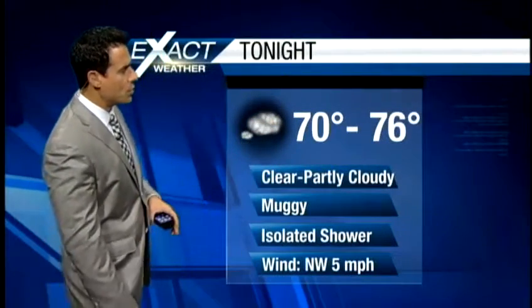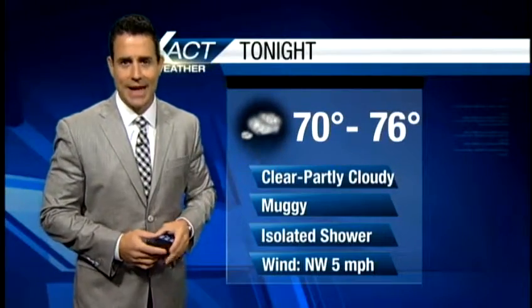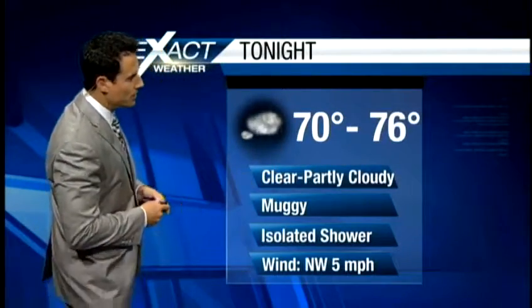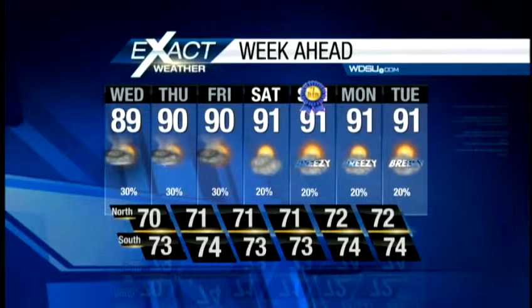Temperatures in the overnight hours will be mainly in the 70s. A couple spots might dip into the upper 60s, like Hammond. We'll go clear to partly cloudy and work in maybe an isolated shower chance. Any rain that does exist will probably be over with by about midnight. The new seven-day Exact Cast shows temperatures hovering right around the upper 80s and lower 90s, with a 30% chance of rain today through Friday. By the time the weekend gets here, there's only a 20% chance of rain, which means your afternoon temperatures are going to be warm.